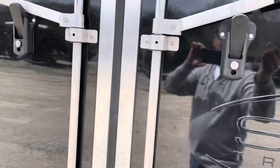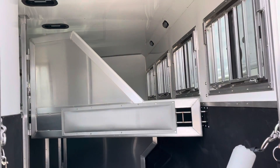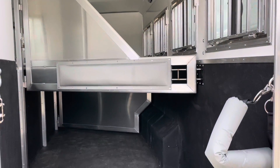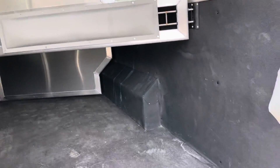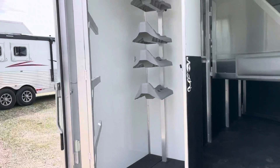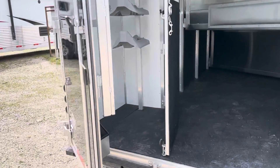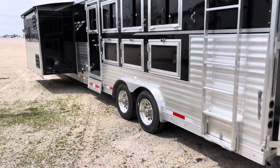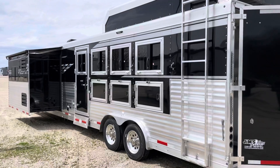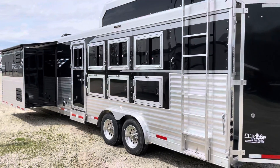The area is all insulated and lined. It's a great rear tack. It's got main doors and a pull-out ladder on the hay rack. Just a good looking trailer.